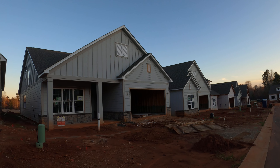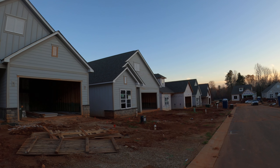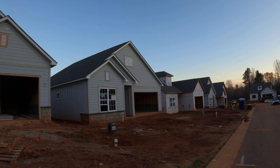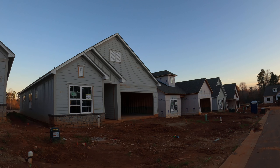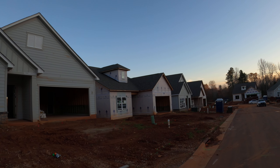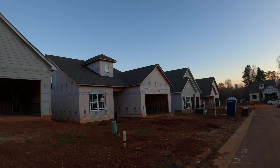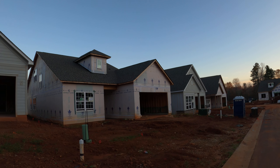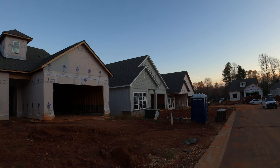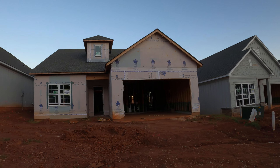Our perception is that this builder was and is a custom builder in the Lake Norman area, but this production-built project is a new kind of venture for him and I think it's going to be a winner. Like most new neighborhoods, it takes a little time to get traction. There are several ranch home communities on the west side of Lake Norman, more and more popping up all the time, but this could be a real winner.